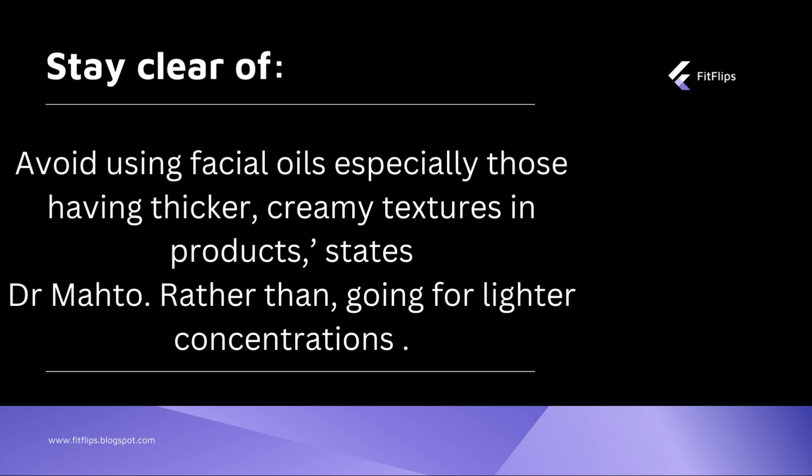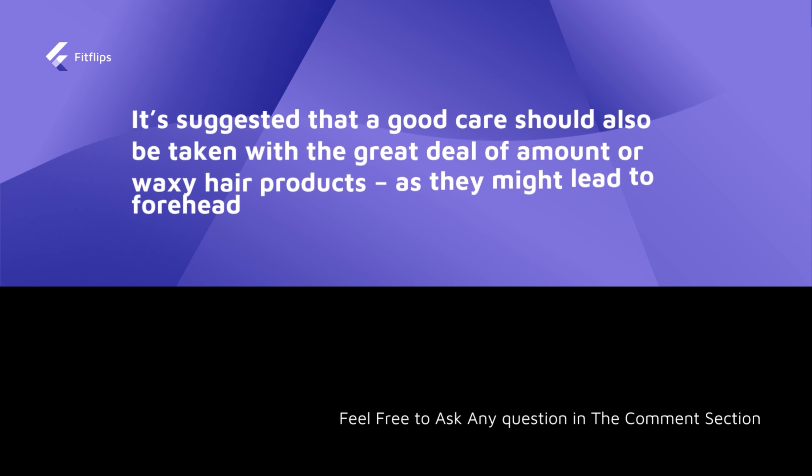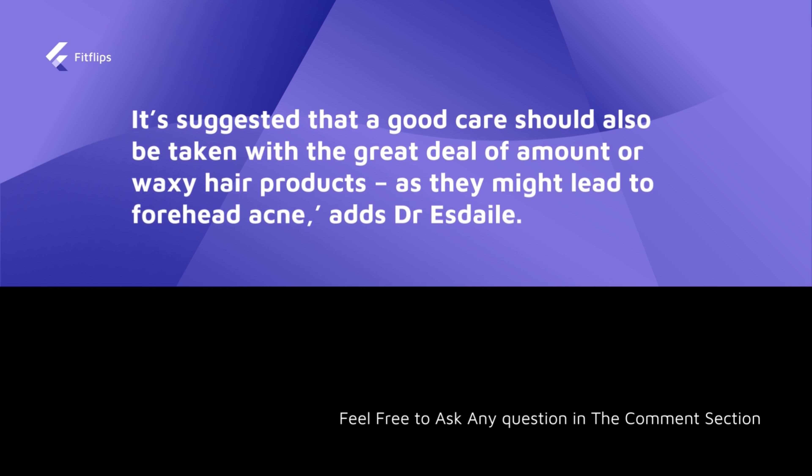Avoid using facial oils, especially those with thicker, creamy textures, states Dr. Matho. Going for lighter formulas will be very helpful. It is also suggested to take great care with hair products, as they might lead to forehead acne.